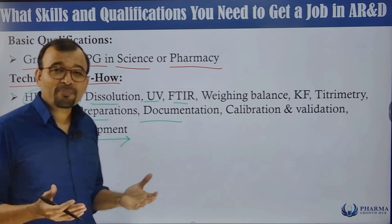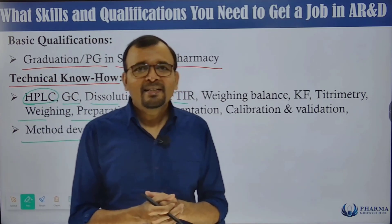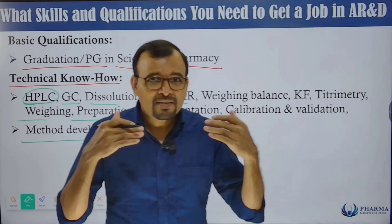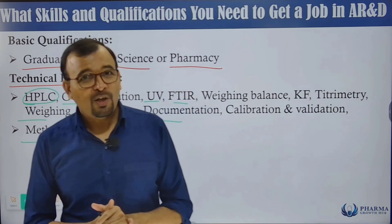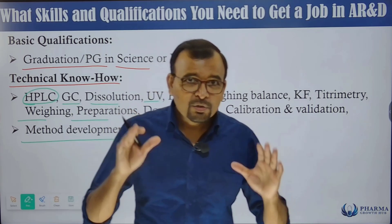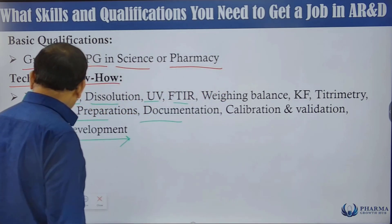Method validation and method development will be discussed in upcoming videos. Technical know-how is very important during interviews. When you apply for analytical research, you must understand these techniques and be able to answer questions related to how you develop a method by HPLC — mobile phase selection, column selection, and sample preparation.